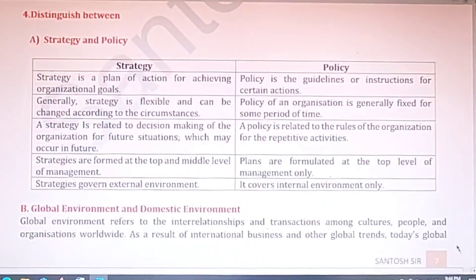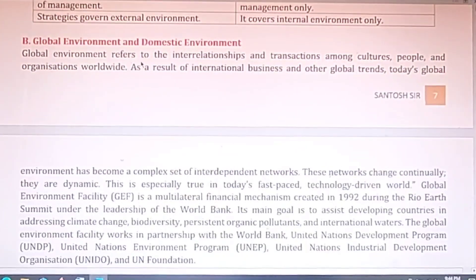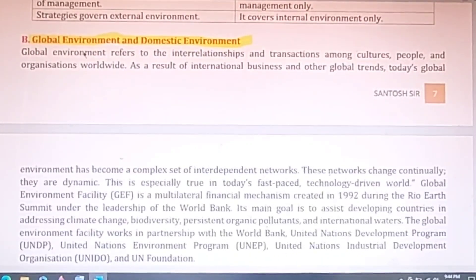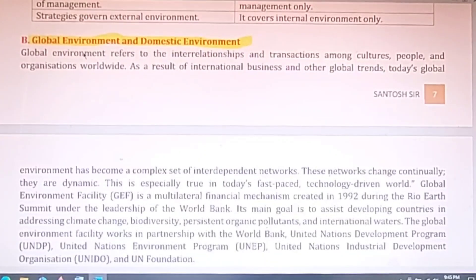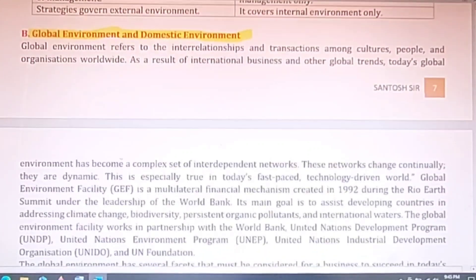The next question covers differences. The difference between strategy and policy has been discussed in a previous video on MCO 23. The difference between global environment and domestic environment: global environment refers to the international environment and how a company is affected by it, while domestic environment refers to the national environment — the environment that changes within the nation in which the organization is operating. You can make a table to write these differences.